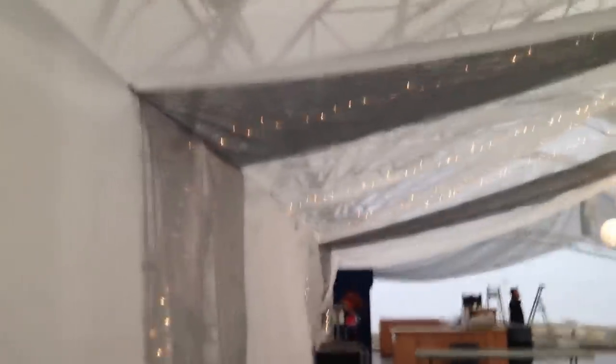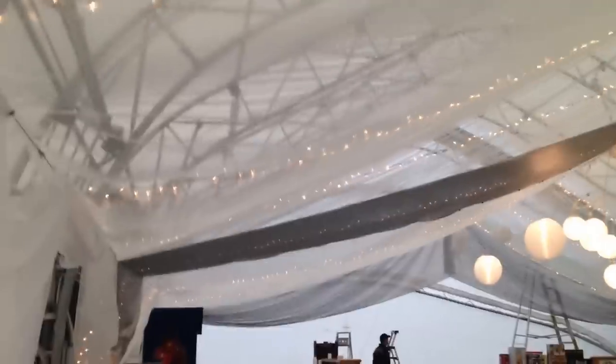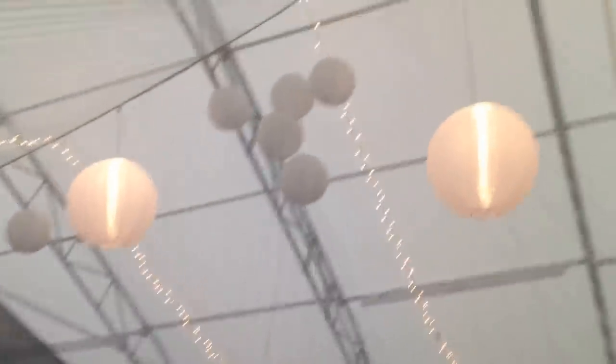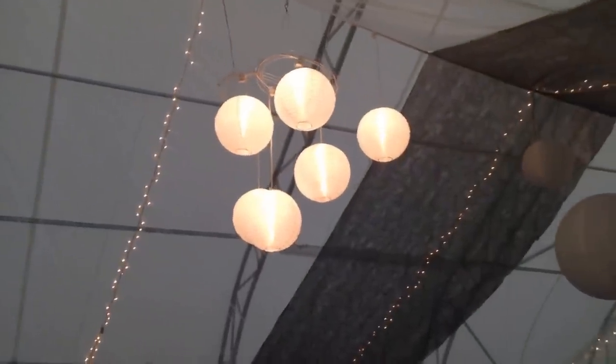This white stuff is shimmer organza, and the silver stuff is decorating fabric called gossamer. This is the middle of the tent, so that's at its highest point. You can see the string lights all the way down the sections of the fabric.